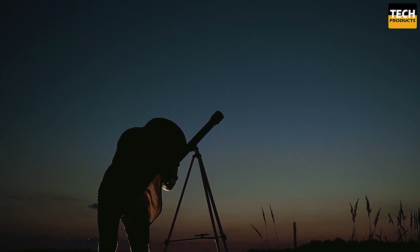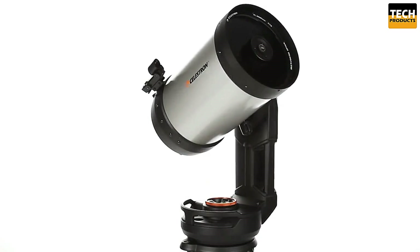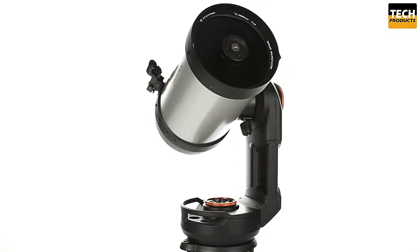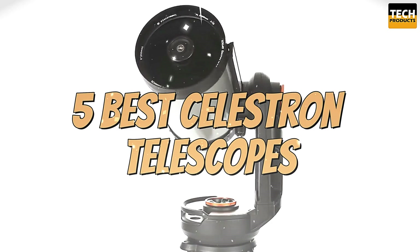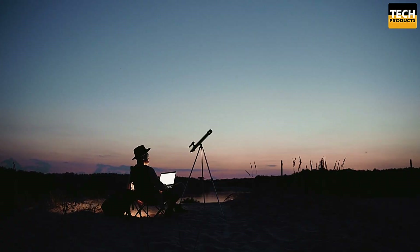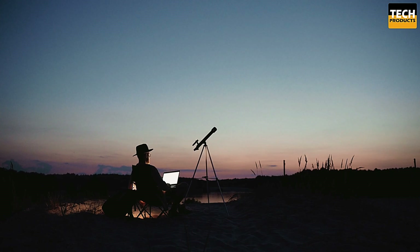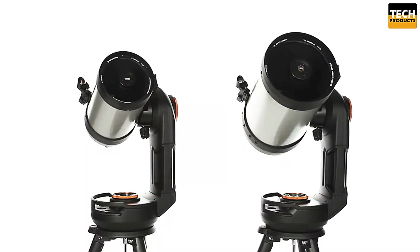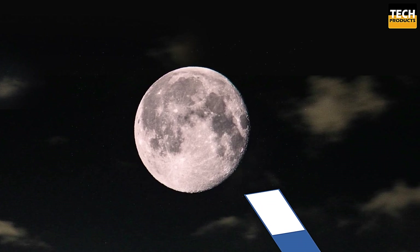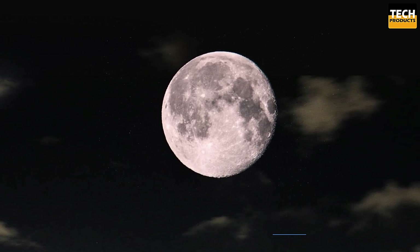Welcome back, astronomy lovers. If you're looking for the perfect telescope to take your stargazing to the next level, you're in the right place. Today, we're counting down the 5 best Celestron telescopes that will help you explore the night sky like never before. Whether you're a beginner or an experienced astronomer, there's something here for everyone. If you want to see more information on the updated price of the products, make sure to check the product links down below in the description box. So, let's get started.